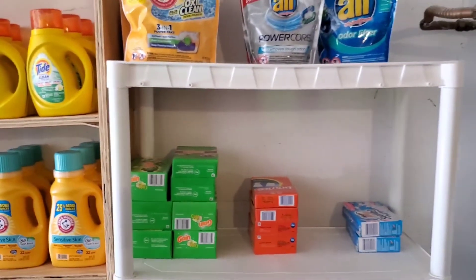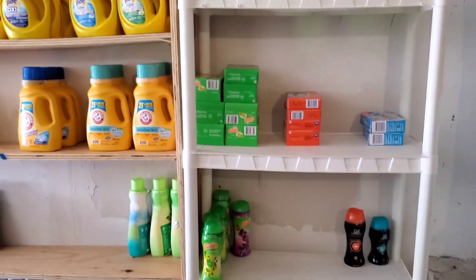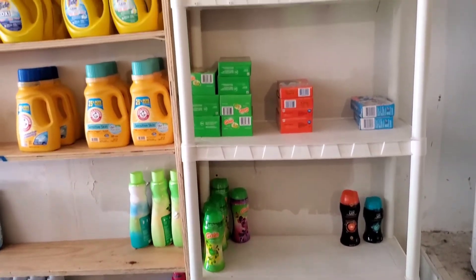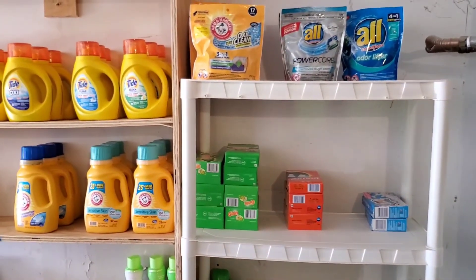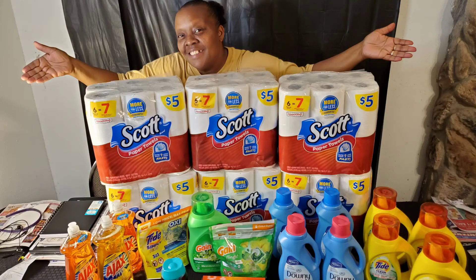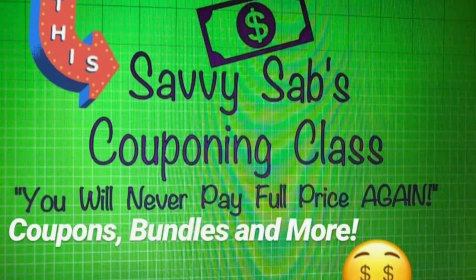Give this video a thumbs up, like, comment, and subscribe to my channel. This is your girl Savvy Sab and I do what I can each and every day to bring you the discounts, the challenges, the glitches, and all of the deals so that we all can save. I forgot to show you guys this little area - but yes, this is my stockpile. I thank you so very much for watching and for supporting me each and every time I upload a video. Until I see you in the store next time - like, comment, and subscribe!